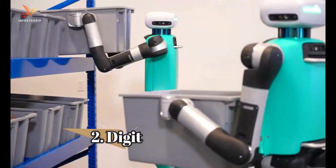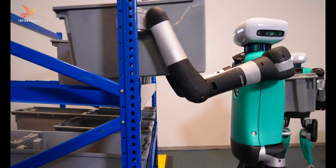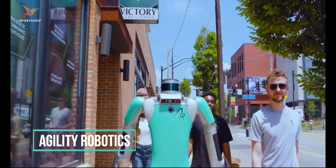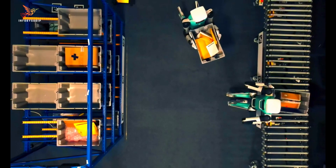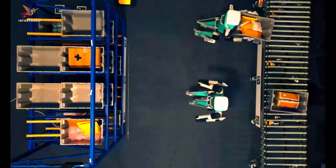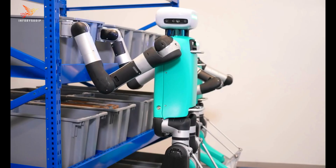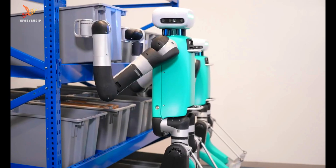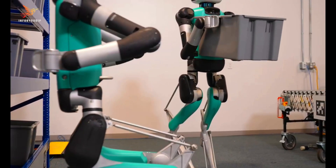Number 2: Digit. Digit is an advanced bipedal robot created by Agility Robotics. Standing at approximately 5.9 feet tall, Digit is designed to navigate and interact with the human world in a manner similar to humans. It has a lightweight yet sturdy build, featuring legs with multiple joints and specialized feet for stability and agility.